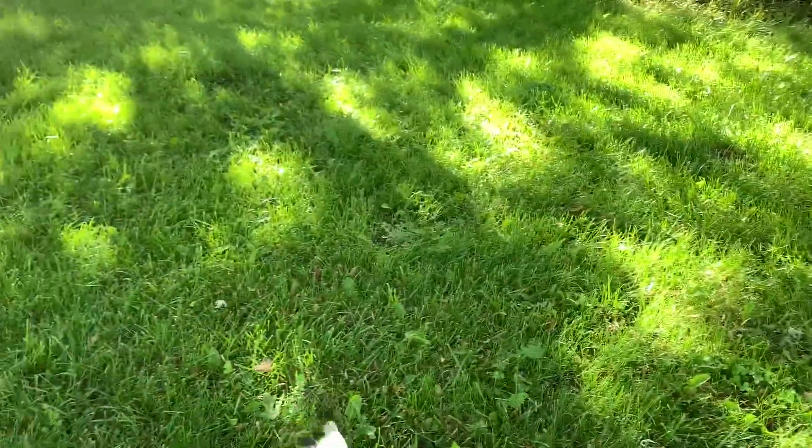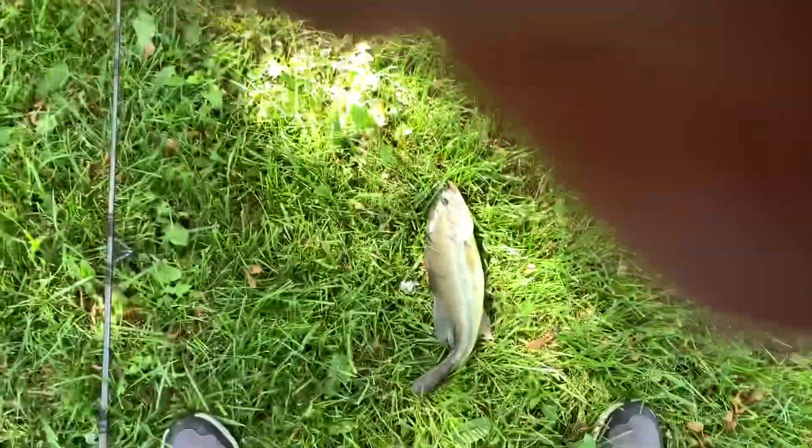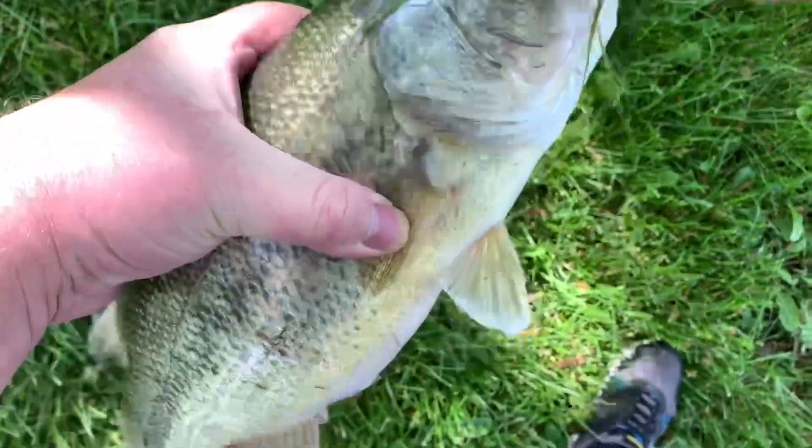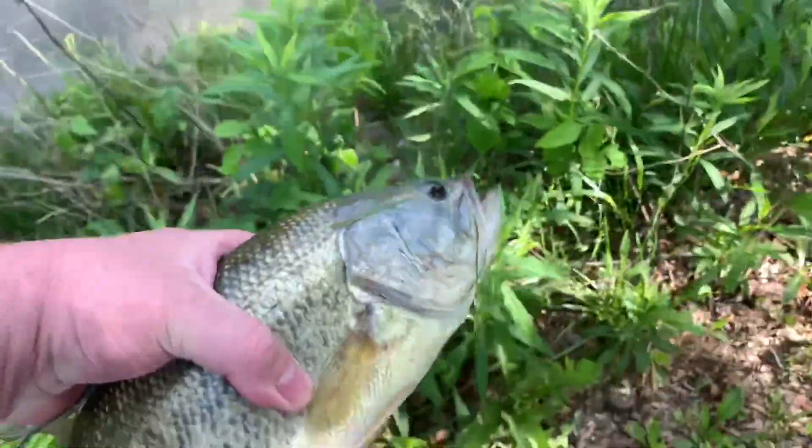Got him! Oh man, he's huge — he's a nice one! Yeah, he's pretty good size. I don't know — pound and a half, pound three quarters? Got you today, boy — I couldn't get you yesterday. He grabbed that frog and that's all she wrote, man. Not bad! All right, I'm putting you back, brother — there you go.